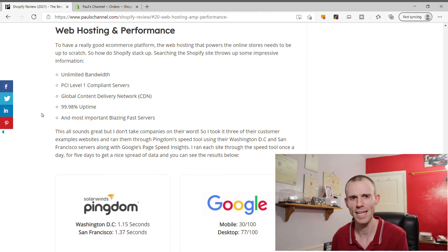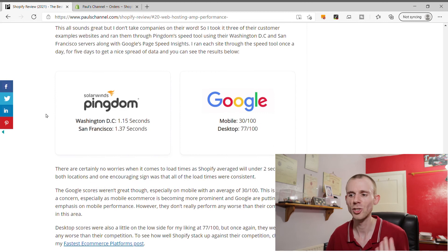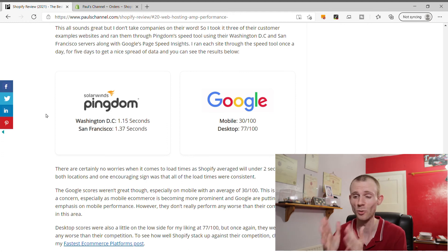Shopify performed really well. In terms of Washington DC, the average load time across 15 tests was 1.15 seconds - pretty awesome. San Francisco was slightly slower at 1.37 seconds. Google PageSpeed scores were slightly concerning on mobile at 30 out of 100, but it still puts Shopify towards the top of its competition, showing all hosted e-commerce platforms need to improve mobile performance. Desktop scored 77 out of 100, which was also towards the top of the performance charts among competing platforms.